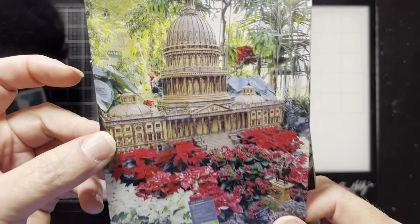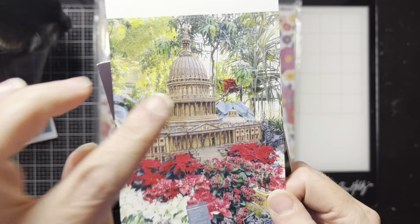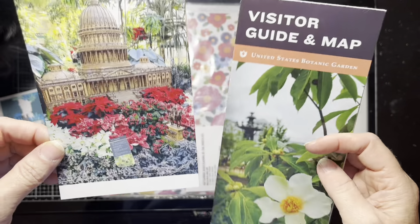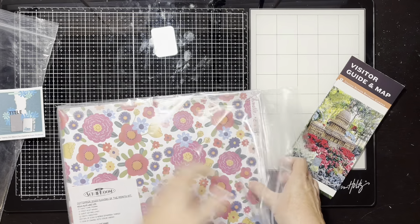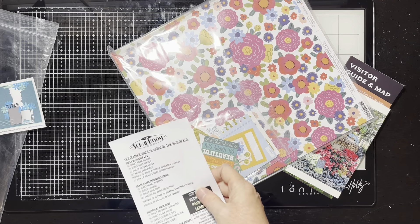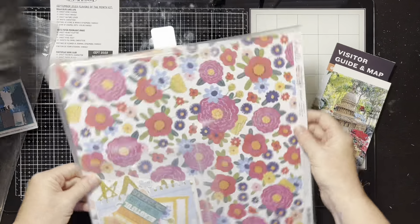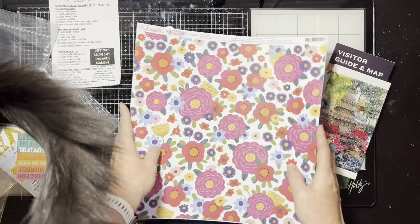It's this ginormous greenhouse and it was Christmas time, so there were all these poinsettias. I think it's the neatest thing — I don't know what it's made out of, if it's wood or what. There was the White House, the Supreme Court, all the main buildings in this little garden greenhouse. This will be perfect because I have the Chanel's main character energy kit, a scrap room flavors of the month from September 2023, so I'm a little behind on using it.